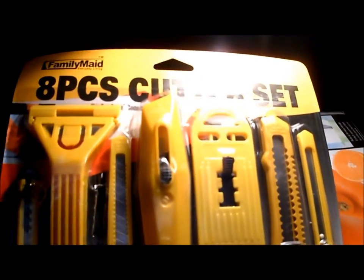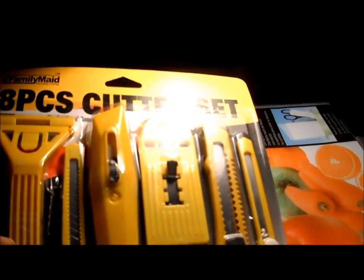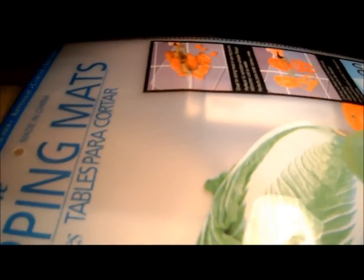I also got a cutter set. I'm not promoting blades — just giving ideas, like using them to cut the polymer clay and stuff.